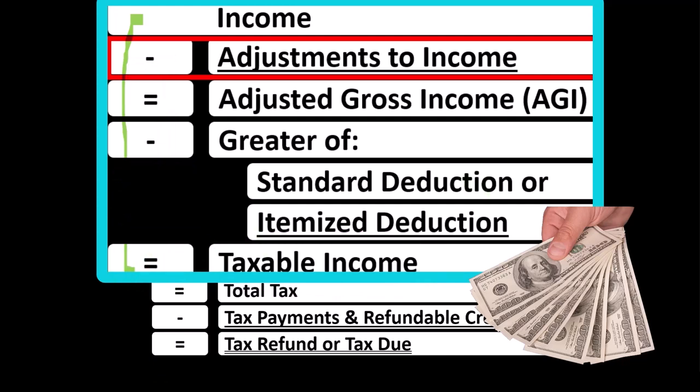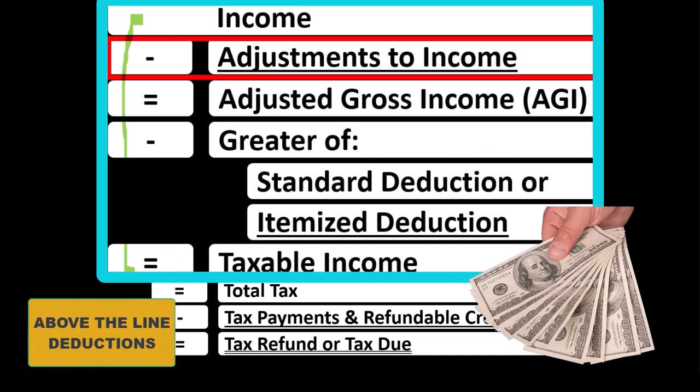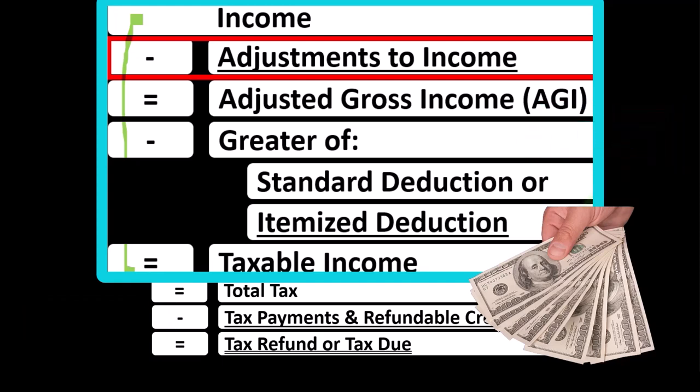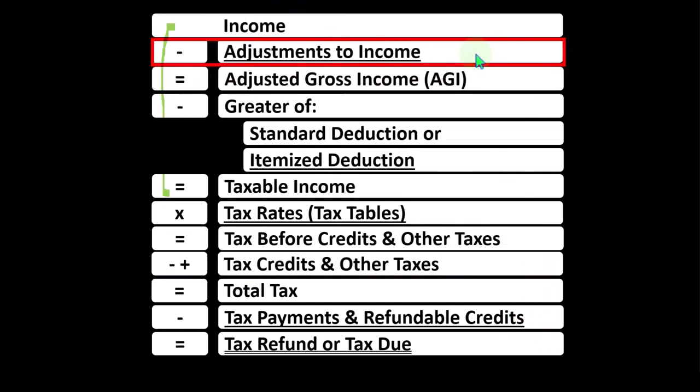Deductions are good for taxes, so we're constantly looking for more of them. The primary categories are the Above-the-Line Deductions, or Adjustments to Income, and the Below-the-Line Deductions — the greater of Standard Deductions or Itemized Deductions. With Above-the-Line deductions, we don't have to clear a hurdle like the Standard Deduction hurdle before we can utilize them.